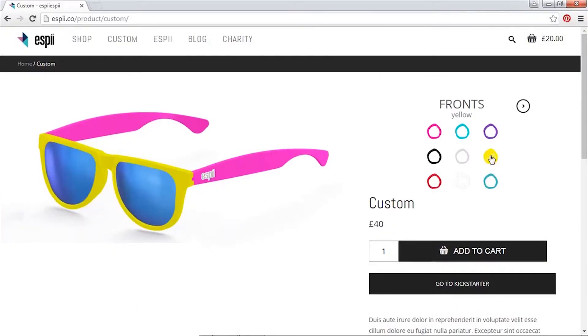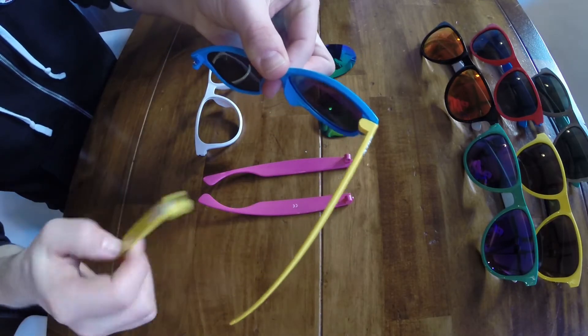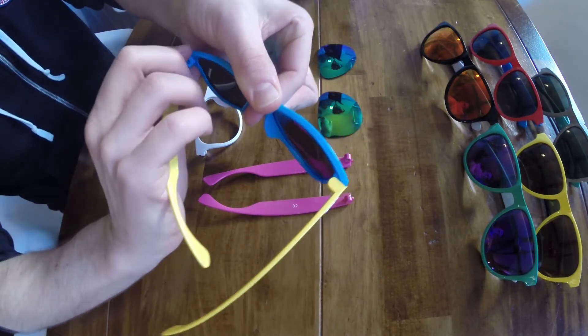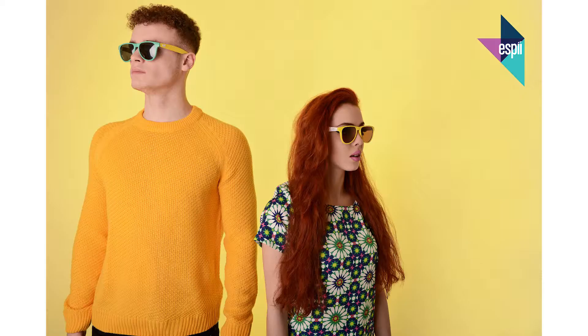ESPY sunglasses can be completely customised. You can instantly change the frames, arms and lenses to match your mood, your outfit, or just showcase your favourite colour combinations.